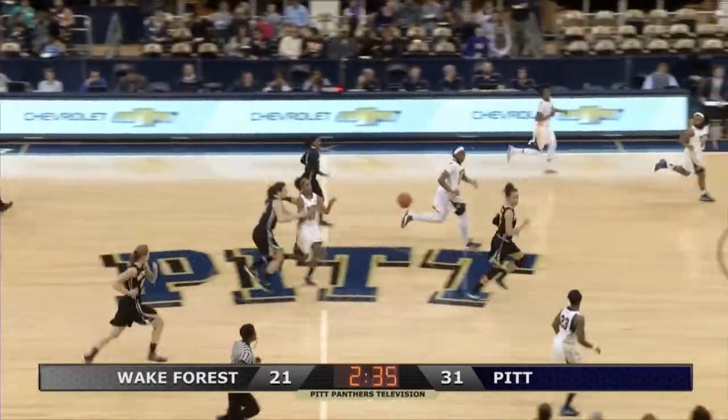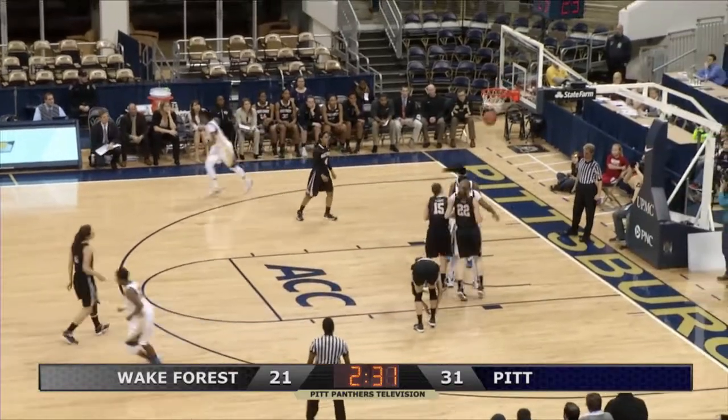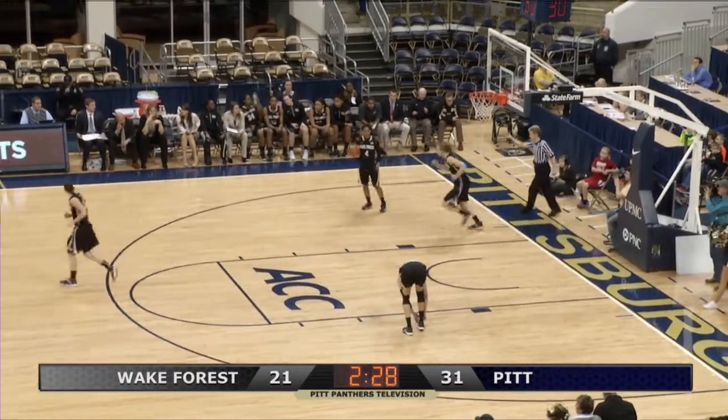Gallicott misses from the near sideline, rebound Markel Davis, Panthers on the attack. They pop it down low — good look inside from Ashley Anderson to Brittany Gordon.